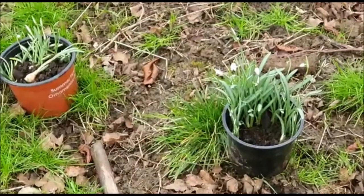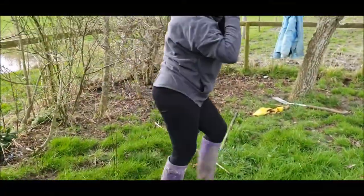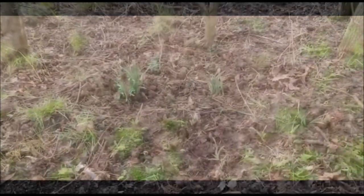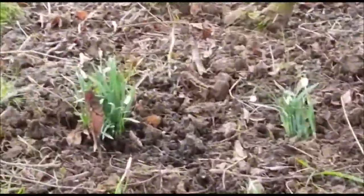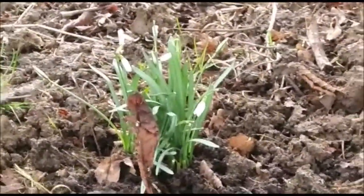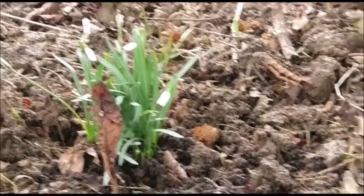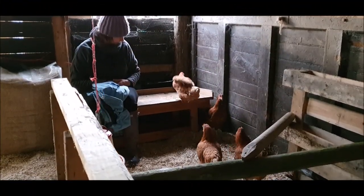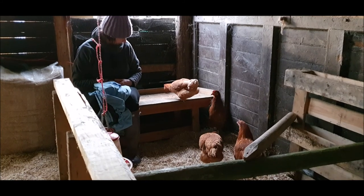We leave them to settle in while we go and plant some snowdrops. Before heading home we decide to pop in and see the chickens and just sit for a while.